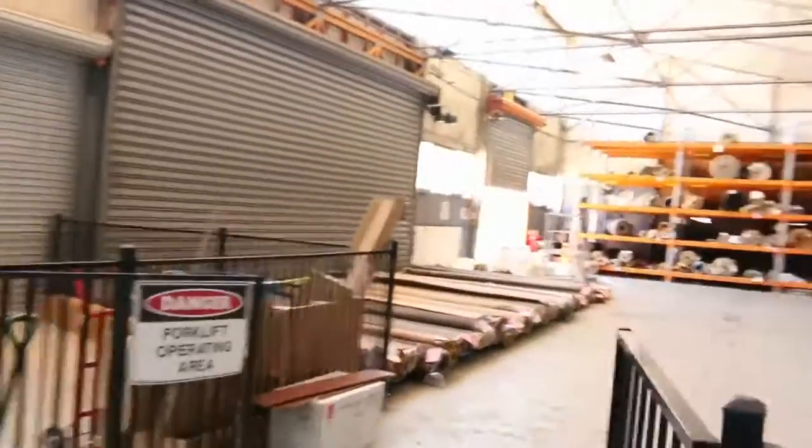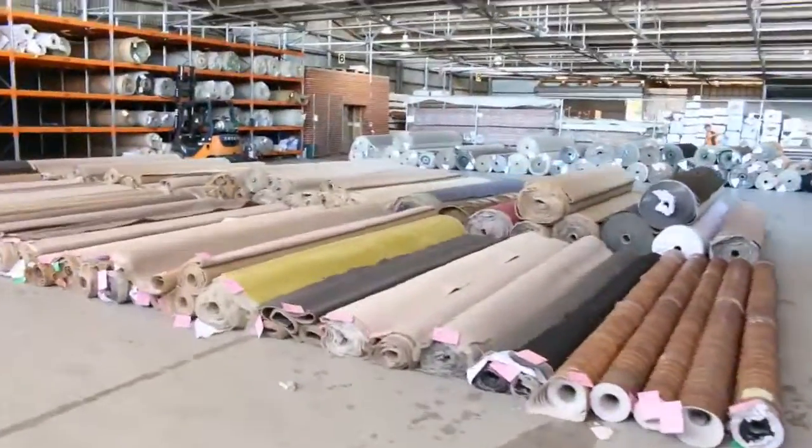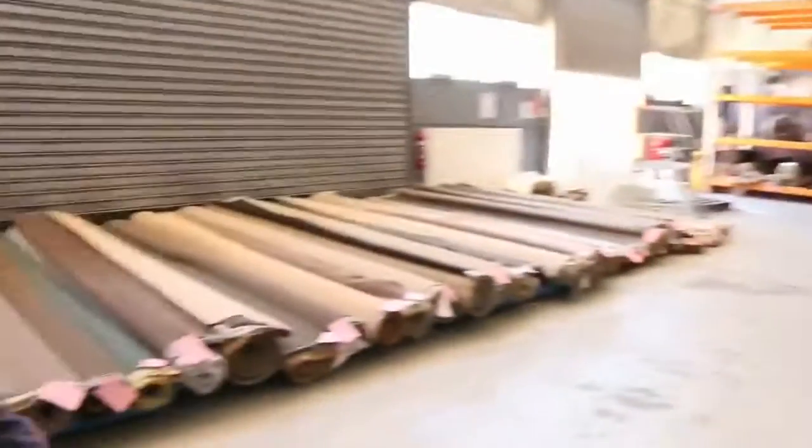And making our way through the carpets here - another fantastic looking auction with heaps of rolls of carpet and some rolls of vinyl. All three fantastic auctions. Thanks for watching, we'll see you here tomorrow at 10am.